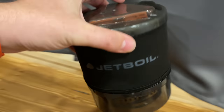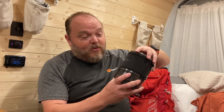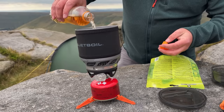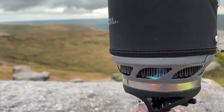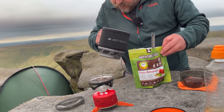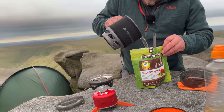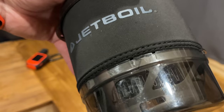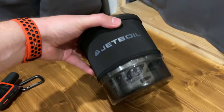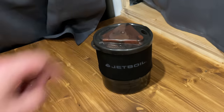Next up is my Jetboil. I actually had this one bought for me by a subscriber, which I'm really grateful for, but it's a really good bit of kit. Everything's compact, and I've used it loads. It's easy to stick in the back of the car so when you're out for a day hike you can easily boil water quickly. Very efficient and it's never let me down. I have got a bit of a stove addiction, but this would have come in really useful earlier on in my camping journey.